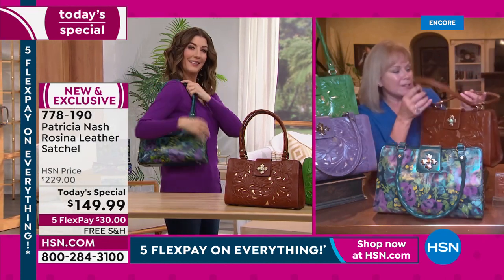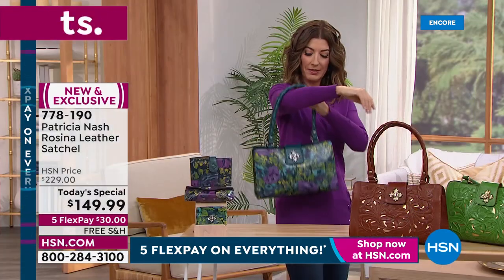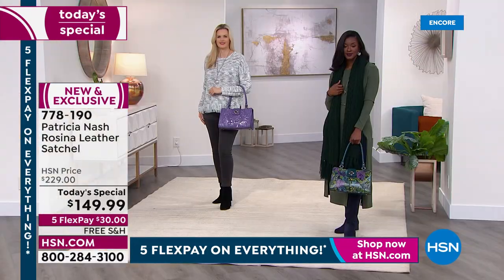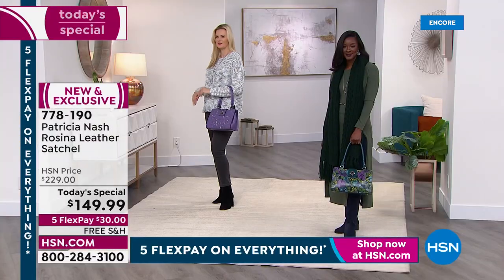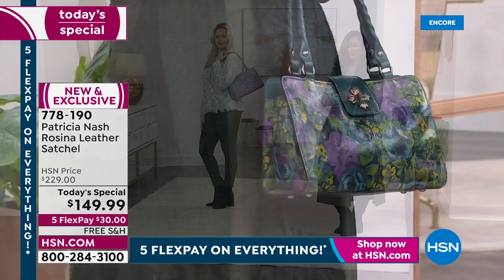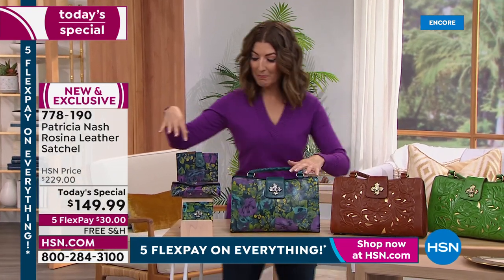The handle hits perfectly whether on your shoulder or over the crook of your arm. There's a nice 10-inch drop. The matching accessories — whether you're wearing it with a chunky sweater or getting ready for spring — this is the most perfect spring, summer, winter, fall bag. At a one day only price, 80 dollars off, it's a great great value.